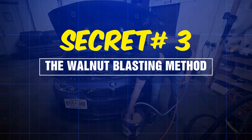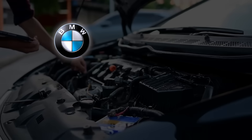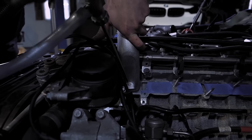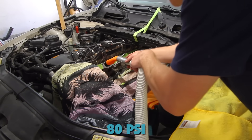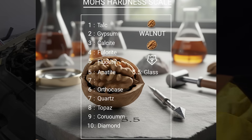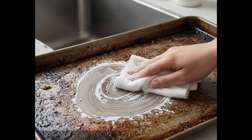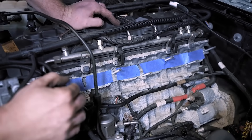Secret number three: the walnut blasting method BMW engineers perfected. This is the gold standard — the method BMW, Audi, and Mercedes dealerships charge $600 to perform. Walnut shell media blasting uses crushed walnut shells as an abrasive that's hard enough to scrape carbon but soft enough not to damage your valves. The shells are blasted at 80 PSI through custom nozzles directly onto the valve surfaces. Why walnuts specifically? They rate at 5.5 on the Mohs hardness scale — the perfect sweet spot. Harder media like sand or glass beads would pit your aluminum valves; softer media like baking soda lacks the cutting power to remove heavy deposits. Walnut shells hit that Goldilocks zone.